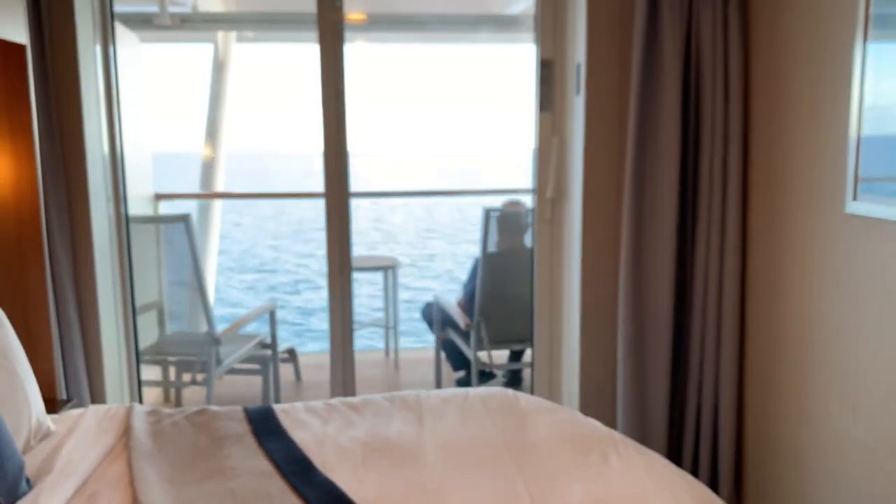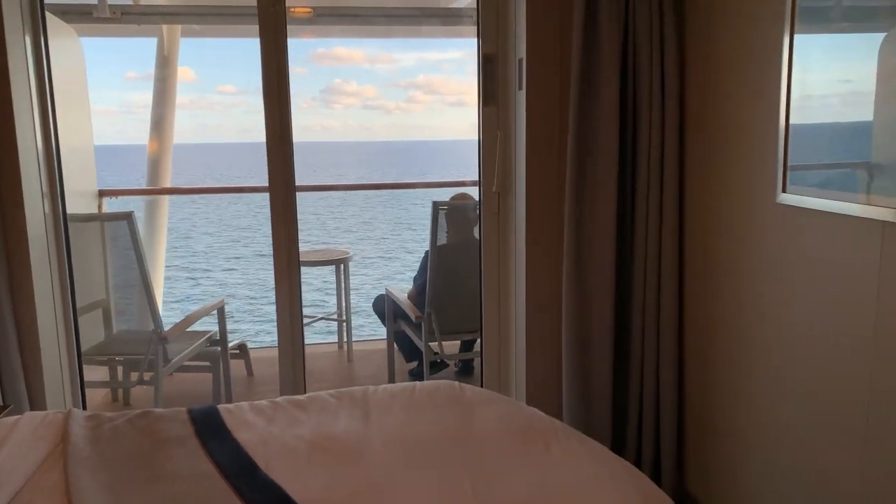And I think that does it for all of our pro tips. I'm going to go join John out on the balcony. Thank you so much for watching and as always, we hope you have a wonderful day.